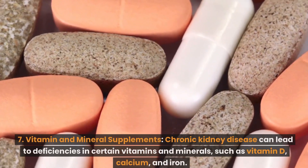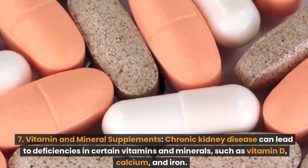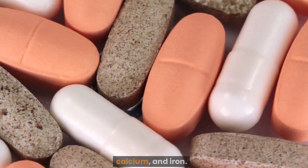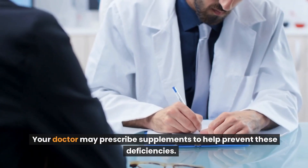Number 7: Vitamin and mineral supplements. Chronic kidney disease can lead to deficiencies in certain vitamins and minerals, such as vitamin D, calcium, and iron. Your doctor may prescribe supplements to help prevent these deficiencies.